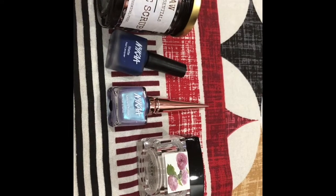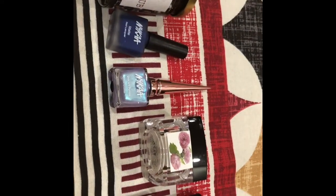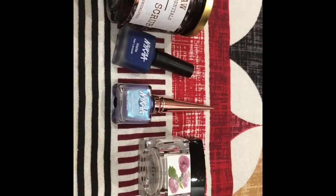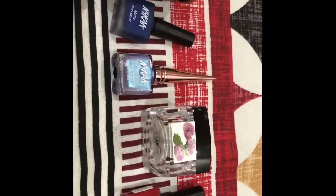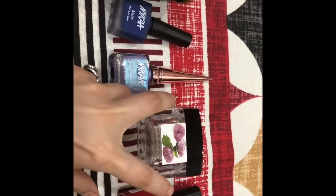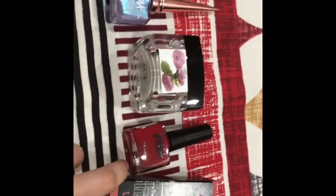Hi everyone, welcome back to my channel. Today I will be showing you the products which I bought from the Nykaa sale. These are the products I have bought: three nail paints, one Born Organics French Rosa Cream, one Nykaa Matte to Last liquid lipstick.